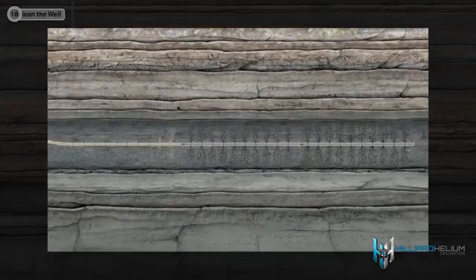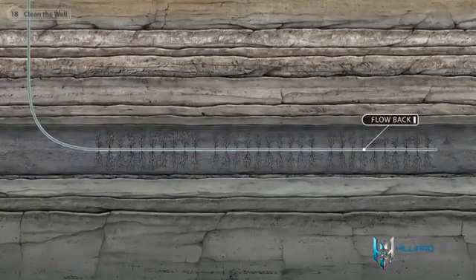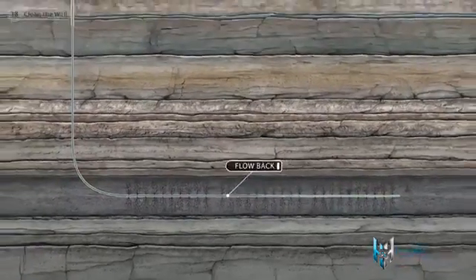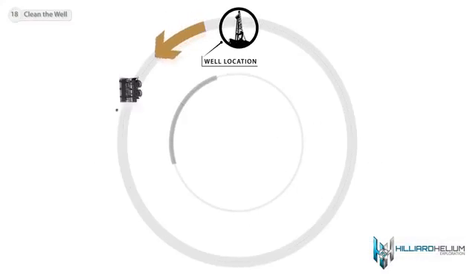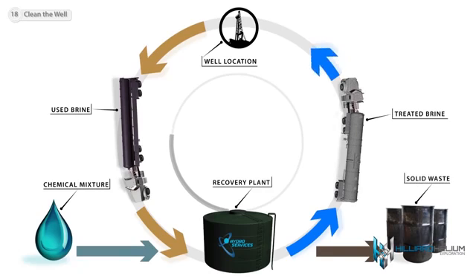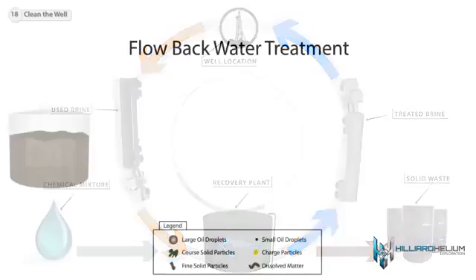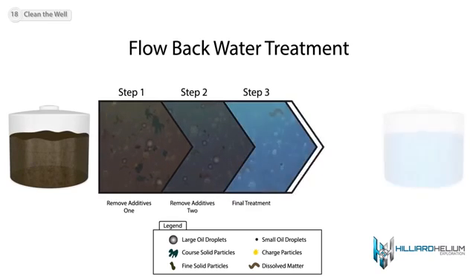Once the fracking process is complete, the plugs placed between the frack stages are then drilled out to remove any restrictions in the wellbore. The frack fluid, also known as flowback liquid, flows back up to the top of the well along with hydrocarbons. The recovered frack fluid is treated and most is reused on subsequent hydraulic fracturing jobs, done to conserve water and also as a cost savings measure.